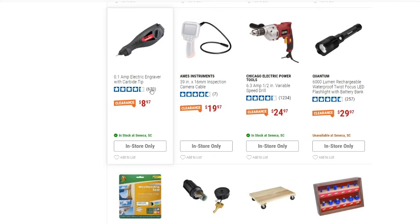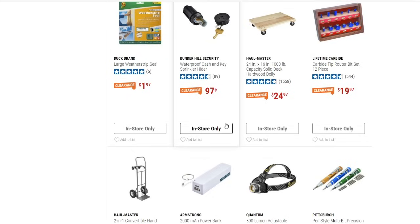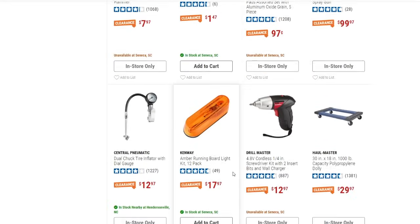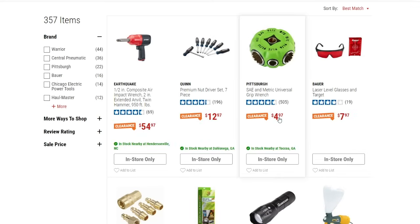There's an engraver — I actually have that one. It works okay but you really need a very steady hand. For $8.97, not bad. There's a two-in-one convertible hand truck for $89.97, a little power bank for $3.97, and a Haul-Master dolly with 1,000-pound capacity down to $29.97. Also Bauer laser level glasses and target for $7.97.